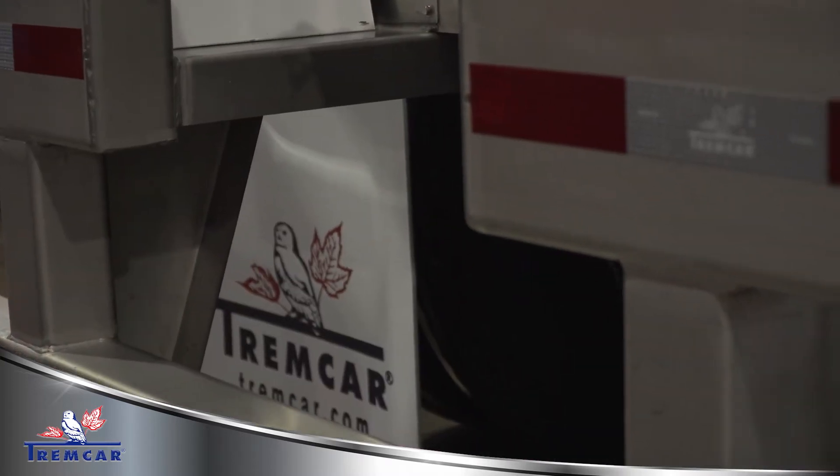We can build a truck to suit a customer's application. This particular customer has two different delivery hoses on it. We can do three hoses, we can do one hose, we can do one compartment, we can do a five compartment tank. We can build basically whatever the customer is looking for.